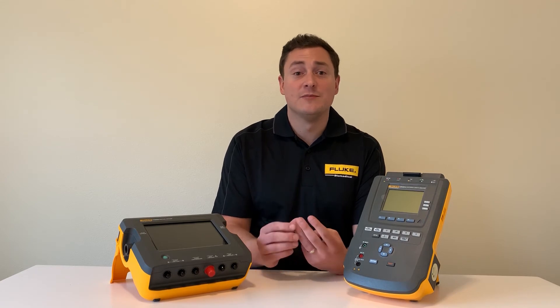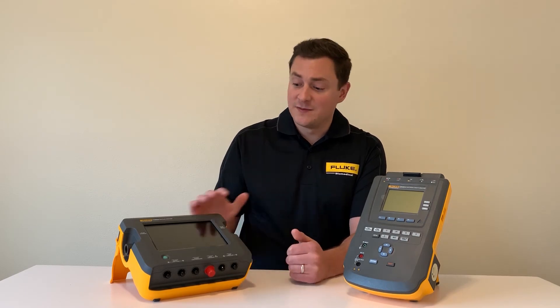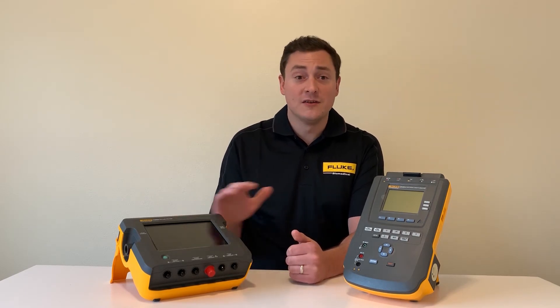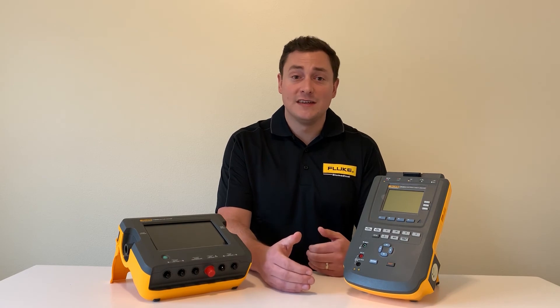OEMs look to Fluke Biomedical because we have the accuracy, the reliability, but also the remote command set to allow them to do what they need to do. The remote command set allows them to take control over the VT or the ESA to control its functionality and pull data off into their own laboratory software and create whatever documentation they need.